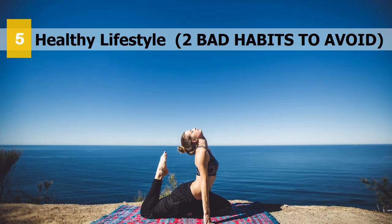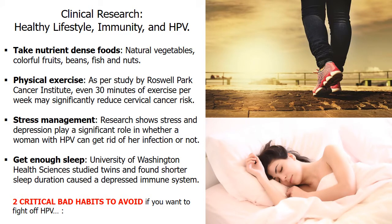Number 5: Lifestyle habits. Staying healthy isn't just about what you eat, as everyday habits can have a negative effect on immunity. Replacing bad health habits with good lifestyle changes can keep your body's immune system strong and help get HPV out of your system faster if you are infected. Exercise helps boost your immune system to perform at a high level. Roswell Park Cancer Institute conducted a study on 640 women, and results show even 30 minutes of exercise weekly has the potential to significantly reduce cervical cancer risk. Women who did not engage in any physical activity had 2.5 times higher risk versus those who exercise.